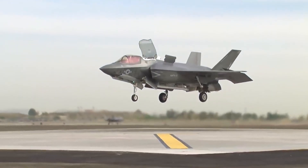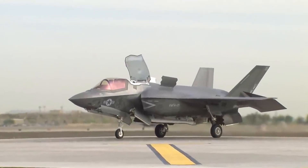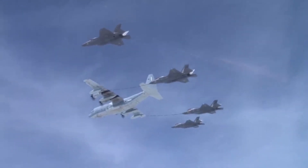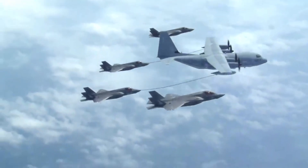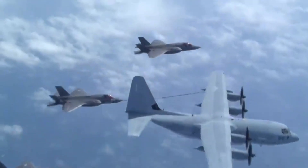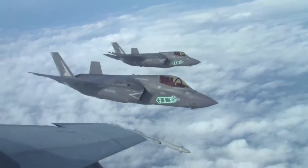Weapons integration: The F-35B is designed to carry a wide array of weapons, including air-to-air missiles, air-to-ground missiles, precision-guided munitions, and bombs. It can carry internal and external weapons to maintain its stealth capabilities while carrying a significant payload.